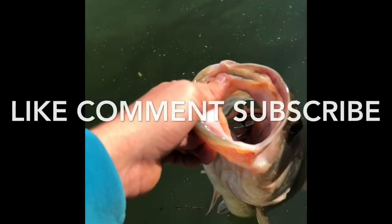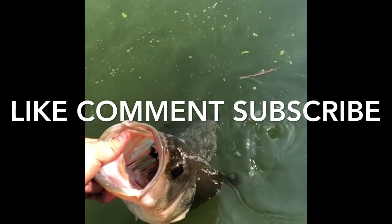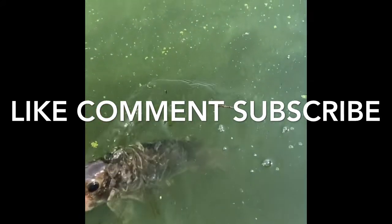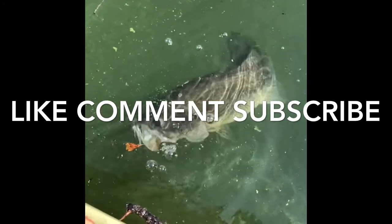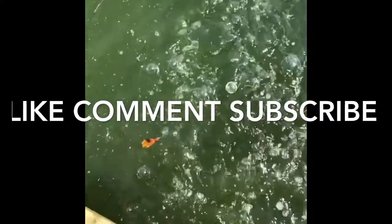We got three fish so far this morning. Make sure to stay tuned for the next video — I'm gonna be putting all that footage in the very next video. Anyway guys, make sure to like, comment, subscribe, and we're out. We'll see you next time.